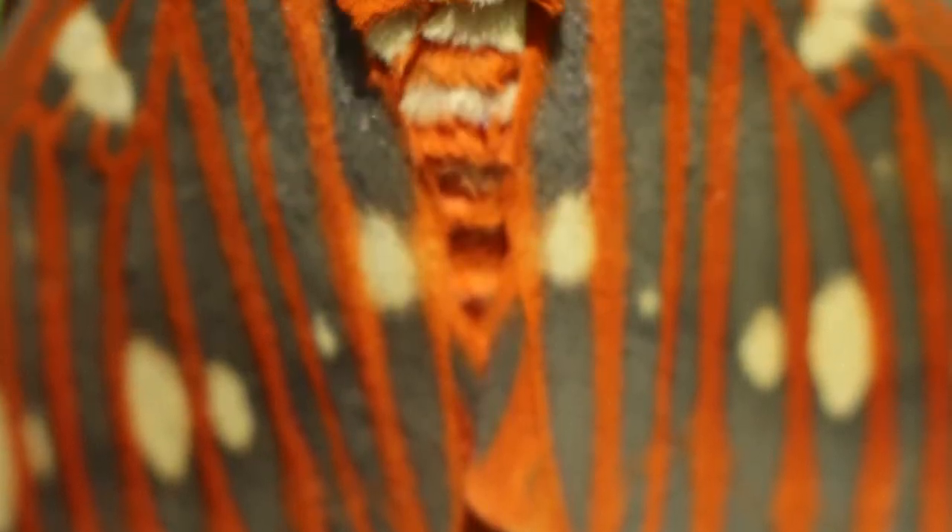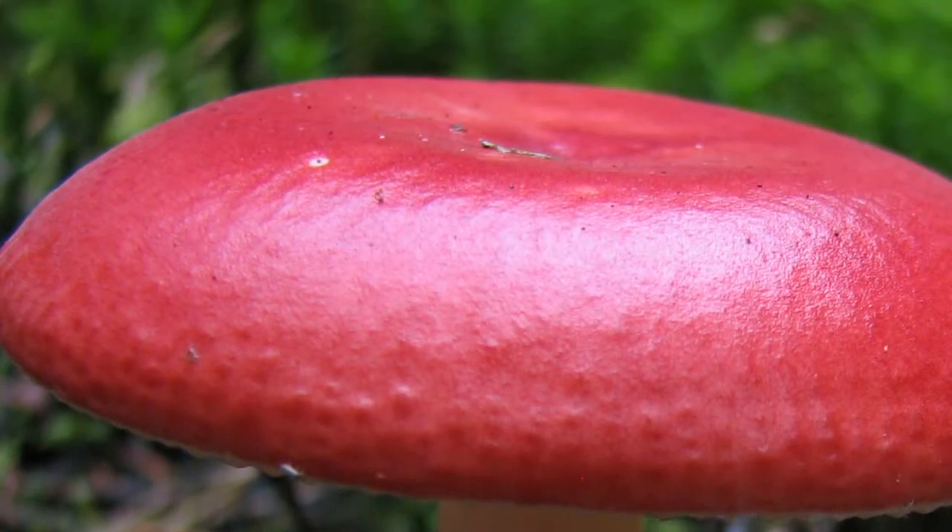Moth and mammal hair evolved completely independently of one another, however they have a similar look. Moth hair is actually made of chitin, which is also a primary component of fungi and insect exoskeletons.